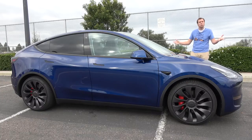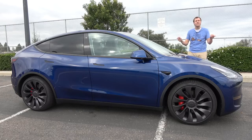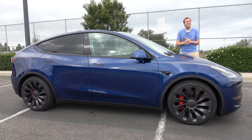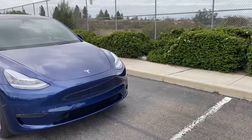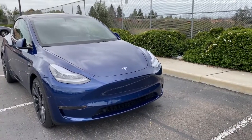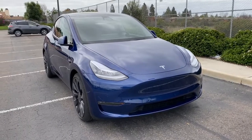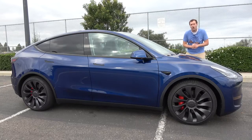I've borrowed this Model Y from a viewer here in the San Diego area who got one of the very first ones built — in fact, the very first one that was sold new to a customer.